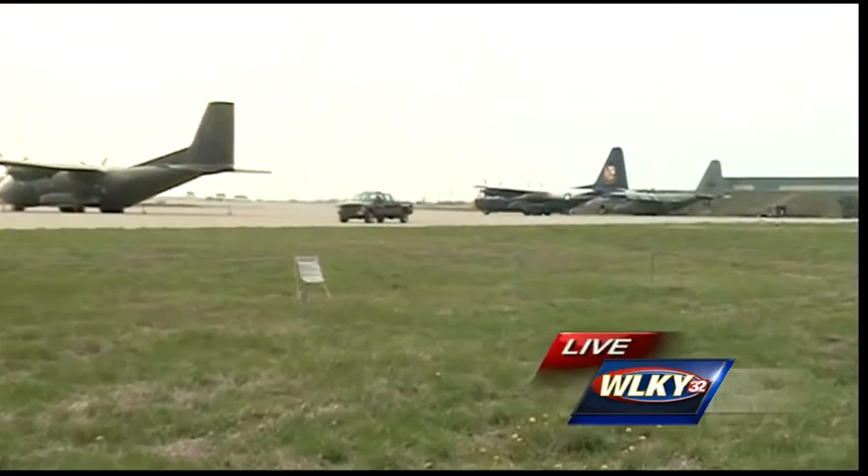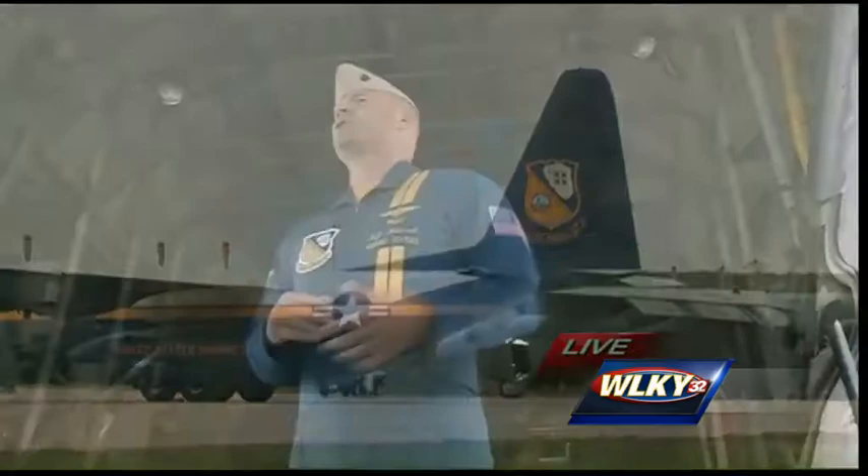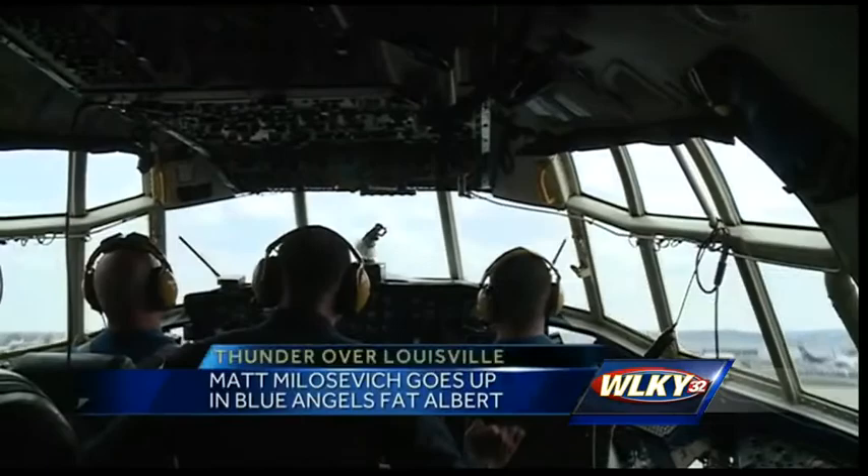This transports the support crew and all of their equipment and spare parts for the Blue Angels that you'll be seeing flying around our skies tomorrow afternoon. But you'll also see Fat Albert. It's a combat-ready aircraft — it can do a ton of maneuvers, including this one that I'm about to show you.